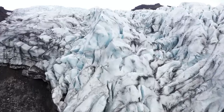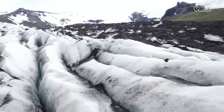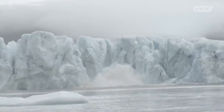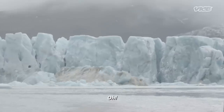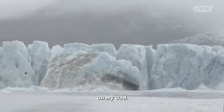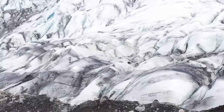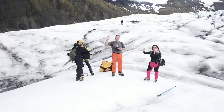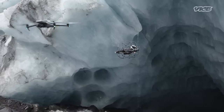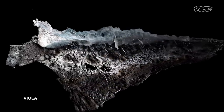Below Europe's largest glacier lies secrets that could have devastating global consequences. We're in Iceland, embedded with an international team of drone pilots and scientists. They're about to use cutting-edge drone technology to 3D map underneath a glacier for the very first time.